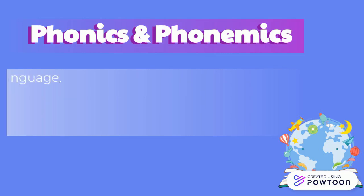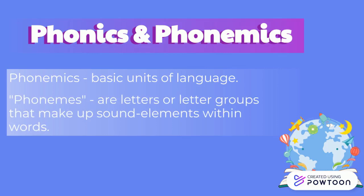Phonemics focuses on even more basic units of language. These units, sometimes called phonemes, are letters or letter groups that make up sound elements within words.